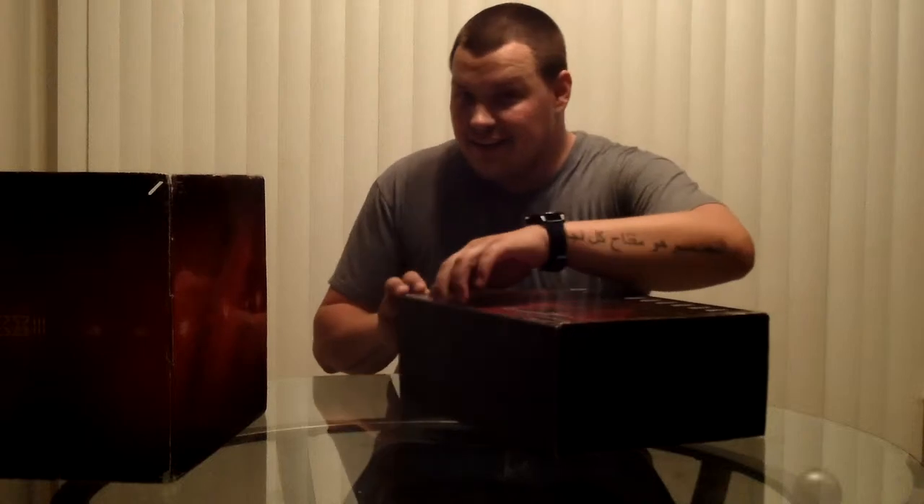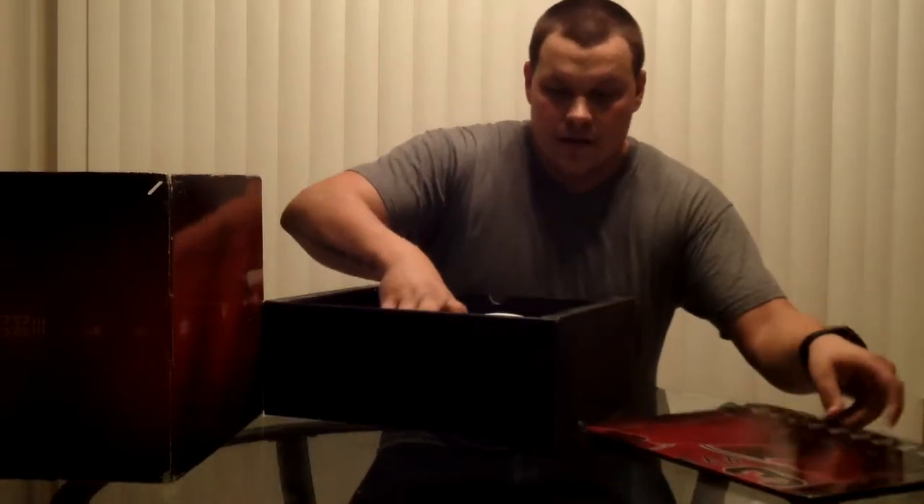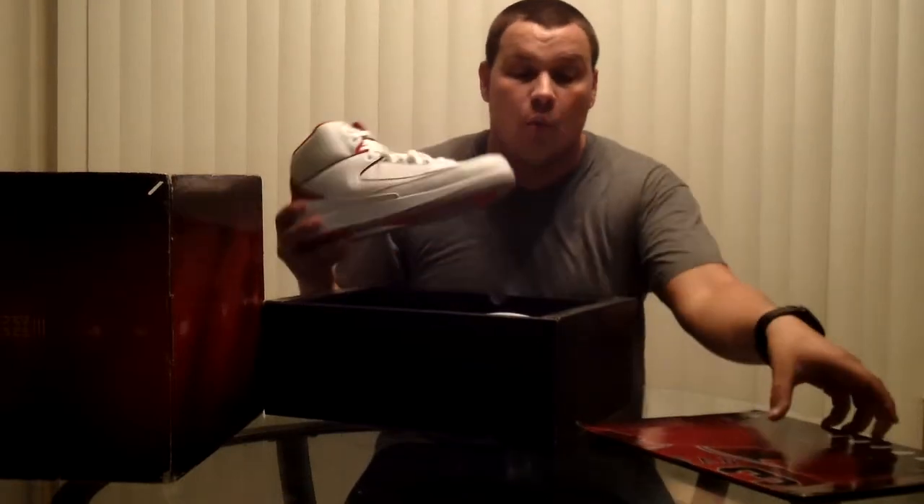First off, we are going to go with — don't you love suspense? — the Air Jordan 2s. That's right, this is the 221 pack.